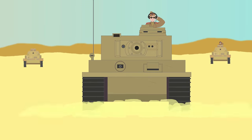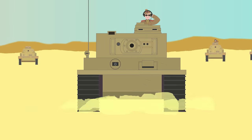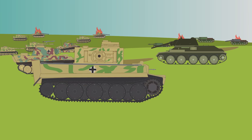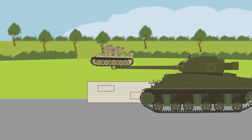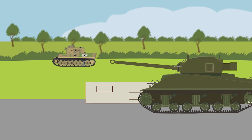The Tiger I first appeared in Tunisia, North Africa in late 1942, their appearance shocking the British forces. They were used on all fronts, including Italy, Normandy, and the Eastern Front. It was only until mid-1944 that the Allies could produce tanks that could effectively engage the Tiger tank, such as the British Sherman Firefly and the Russian T-34-85.